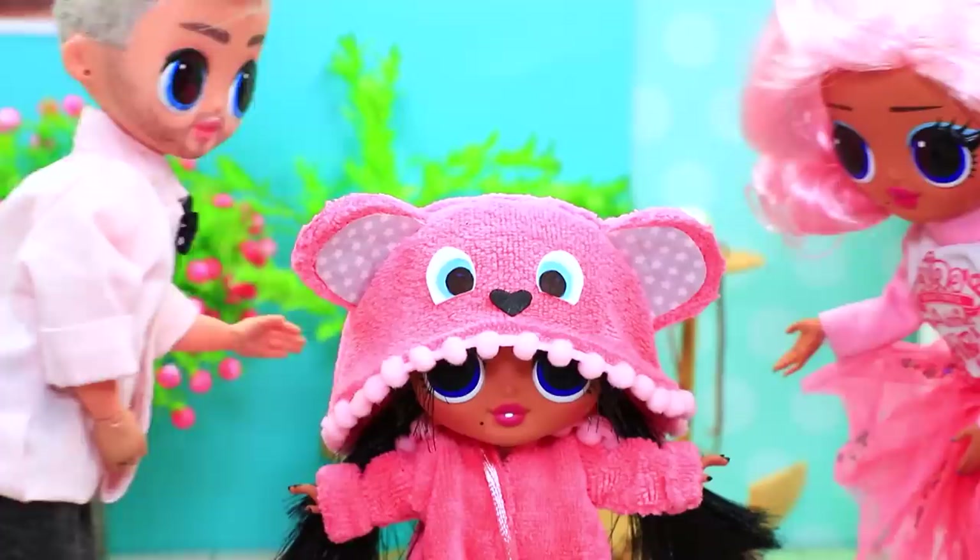Ruby, it's time to sleep. Take these cute pajamas. Seriously, is that for me? What a cute bear. Adorable.